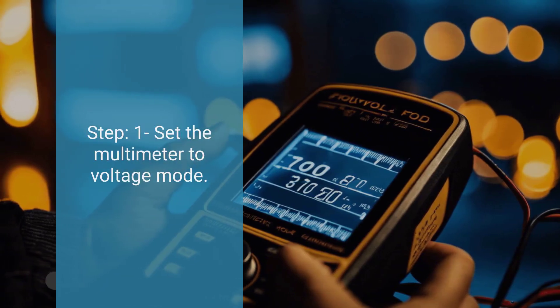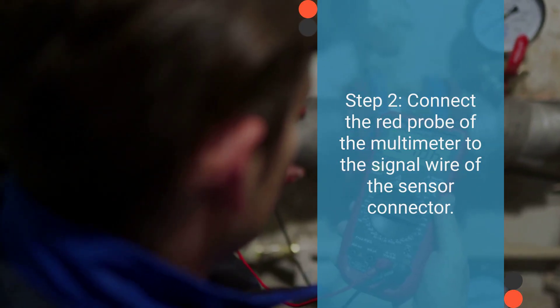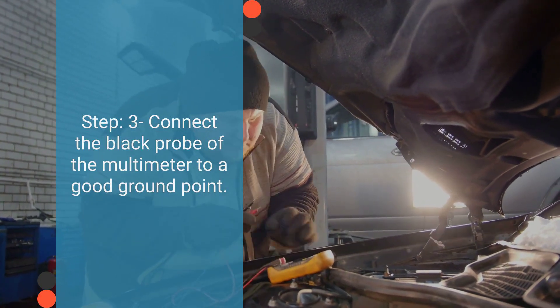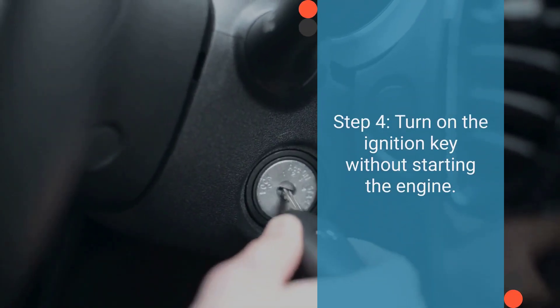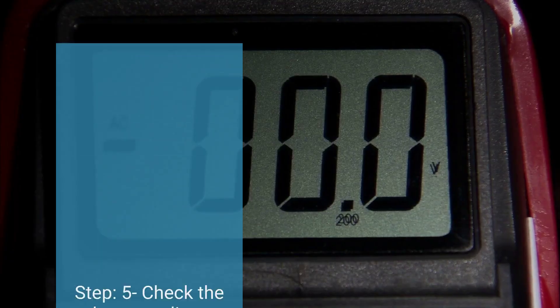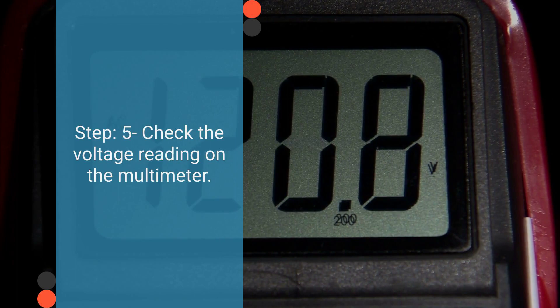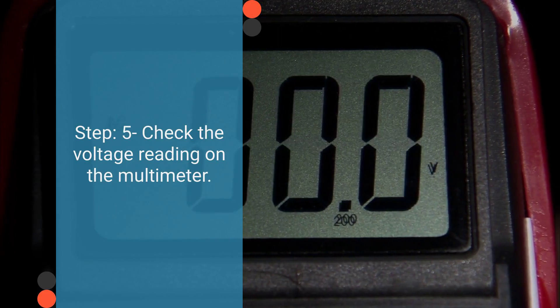Set the multimeter to voltage mode, then connect the red probe to the signal wire of the sensor connector. The signal wire is usually the one in the middle, but always double-check with your vehicle's wiring diagram. Connect the black probe to a reliable ground point, like the battery negative terminal or the engine block. Turn on the ignition key without starting the engine to allow power to flow through the sensor. Check the voltage reading on the multimeter — typically it should read between 0.5 and 1.5 volts. If the voltage falls outside of this range, it indicates a faulty sensor that needs replacement.